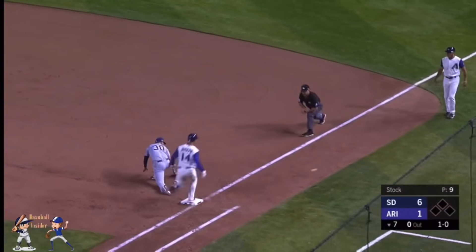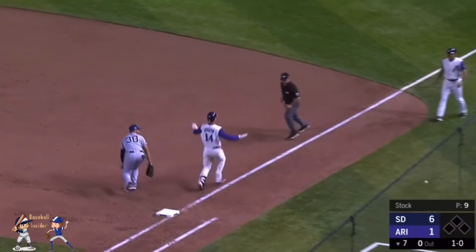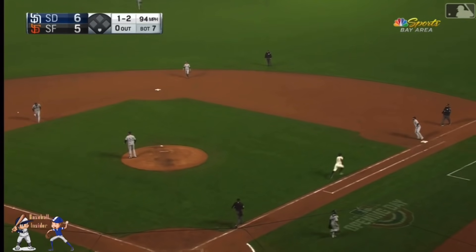Tatis probably recovers, and the throw is wide — past Hosmer. Joseph's aboard. Slowly hit, and he's charging and he kicked it.